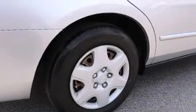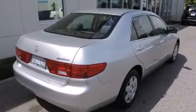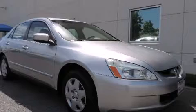With an EPA estimated rating of 34 miles per gallon on the highway, this automobile is clearly a fuel-efficient choice. Please call us today for more information on this great vehicle.